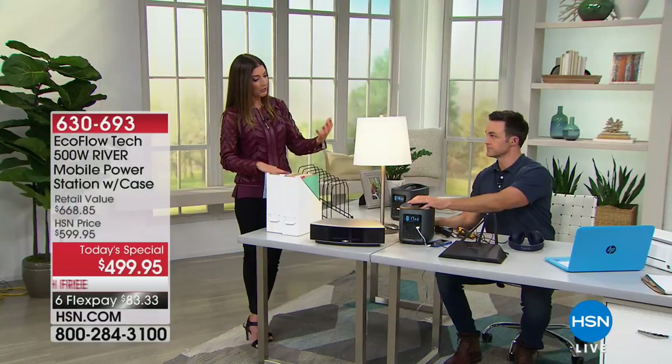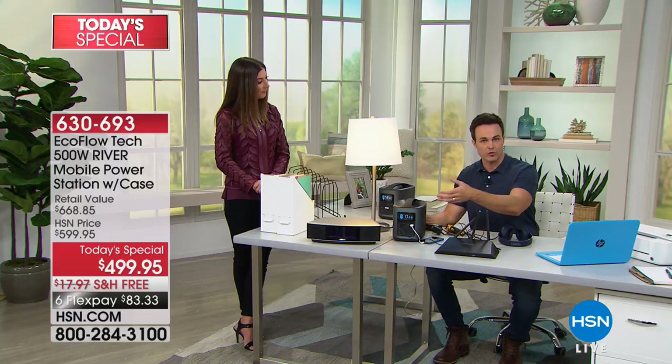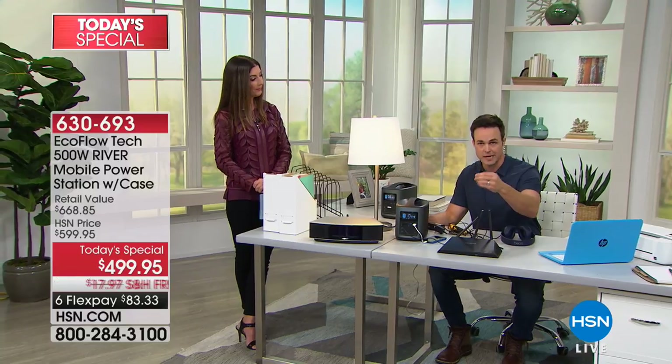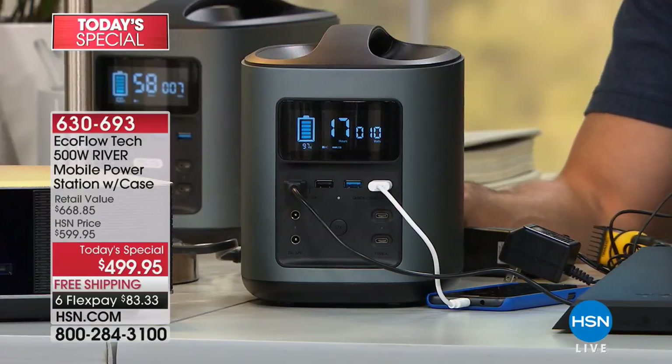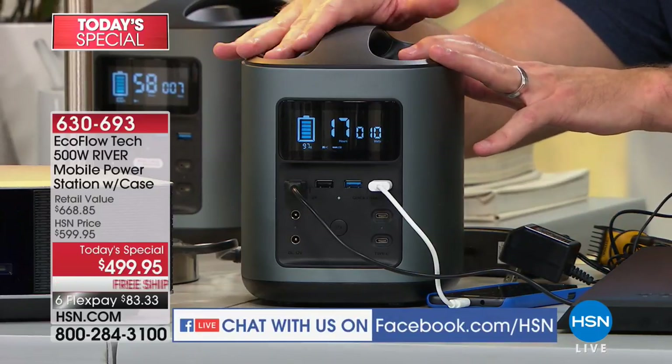Tell us again how powerful it is, how long it lasts, because we only have a few minutes left for you to make a really important decision. Today is the day to get your portable industrial-strength charger home. It's about 40 times more powerful than those small little power banks that might charge your laptops or your tablets one or two times. It's 116,000 milliamps. It is the equivalent — it's such a great alternative to a gas generator.